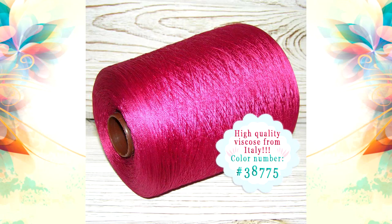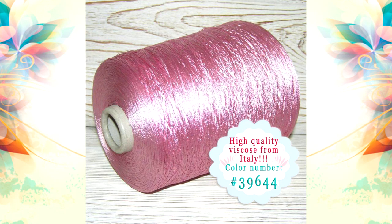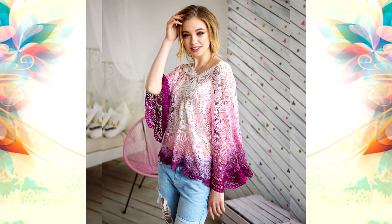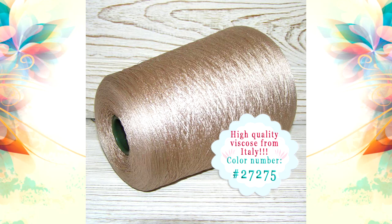Hello my friends! I have really great news for you. I received my favorite yarn Italian Viscos in 26 new incredibly beautiful colors. I love all these new variants and I really want to use these beautiful colors for my new projects.